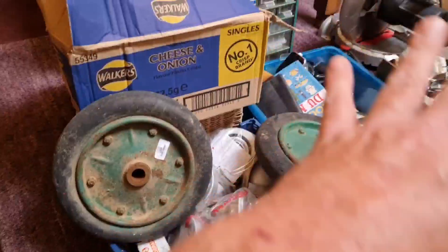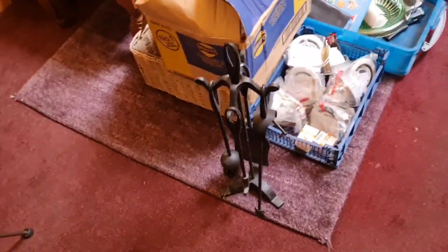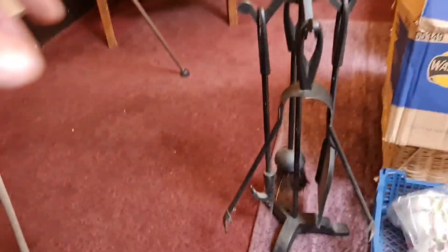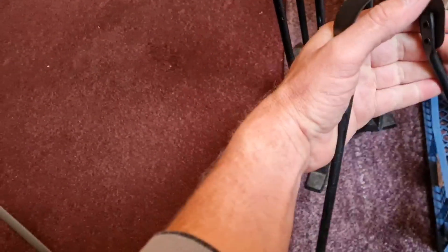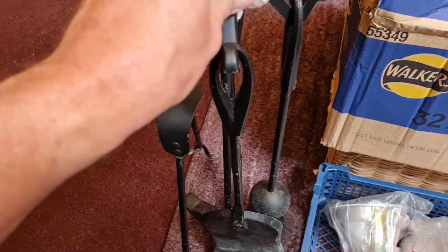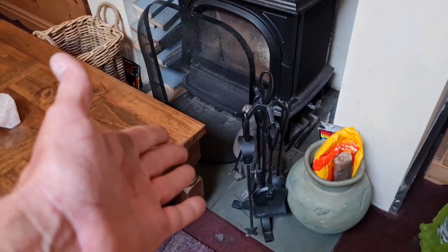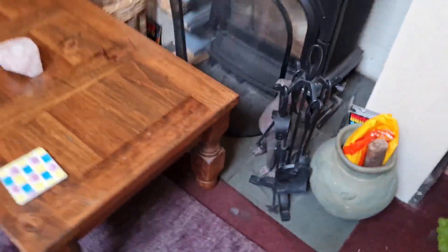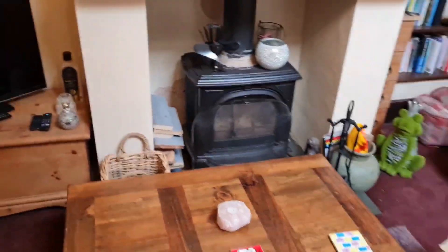I'll put them outside and we'll have a rummage through these boxes. Mrs Man Cave just brought through the companion set — we got an iron companion set. Look at that, it'll go nicely. Let's take the sticker off and put it down by the wood burning stove. Doesn't that look good? That was one English pound — one English pound!